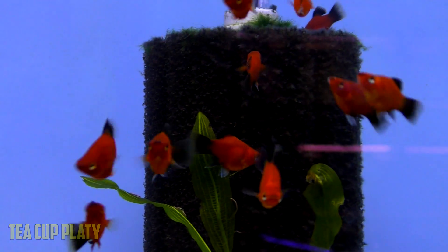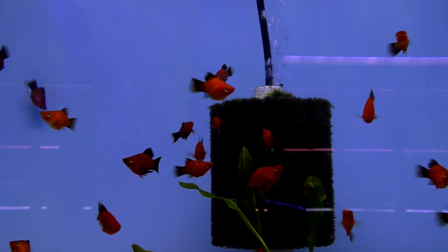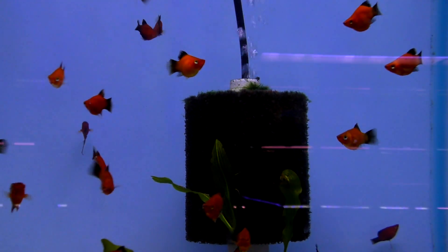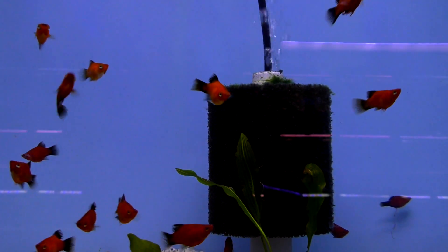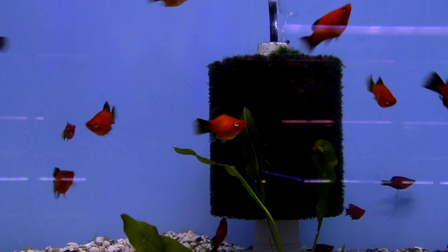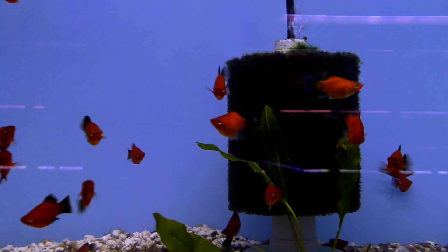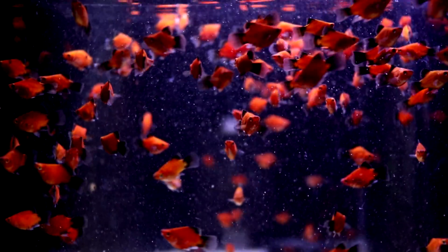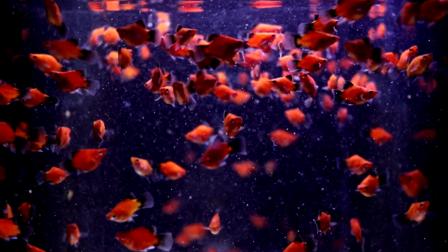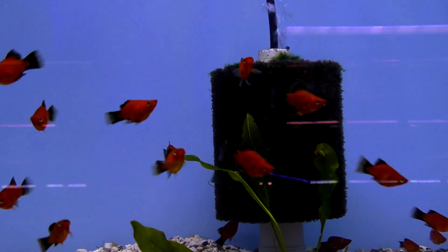My last recommendation is the teacup or teapot platy. They're a balloon form, so they don't get nearly as large, and they can do well in 10 gallons. I just think they're adorable and super cool — I can't get enough of them. They're not the easiest to find, but I've had them three times in the hobby now and I've loved them every single time. I have to show them to you guys and give you something to pine after. That black and red against a green backdrop of a planted tank — I'm not sure there's something that looks better.